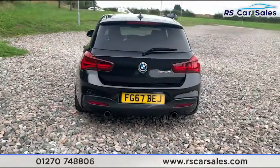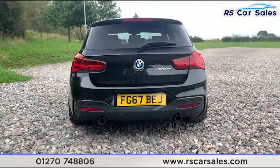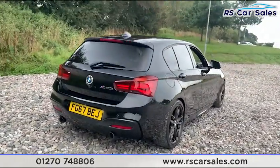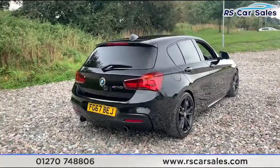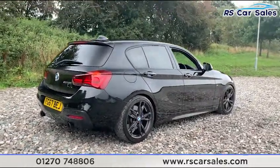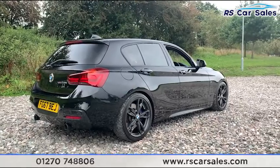M140i badging on the rear. We also have dual exit exhausts which are black-tipped and flush with the rear bumper, and also the rear diffuser. We do have the rear parking sensors there as well. This vehicle is free from any major dents or scratches and the rear looks superb from every angle.